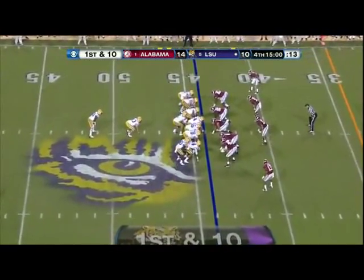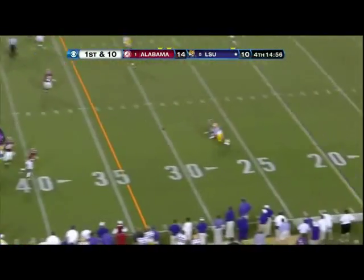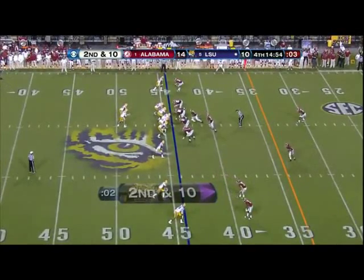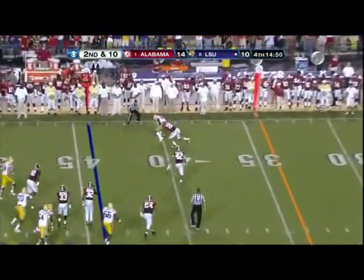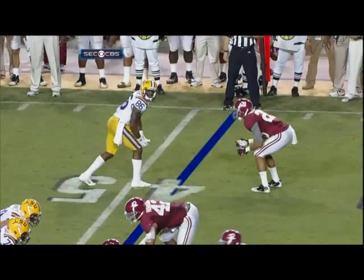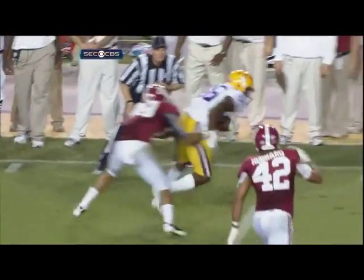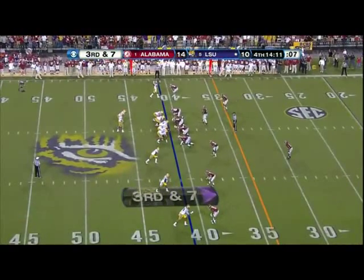Backs in the eye. Jarvis Landry sets up to the right. Play action — Mettenberger looks downfield, drills it, and it is in. Caught. Second down and 10. Mettenberger stands in — caught. Zach Mettenberger has showed up in the second half. He was four for five going into this drive. LSU earned this win here in Death Valley.